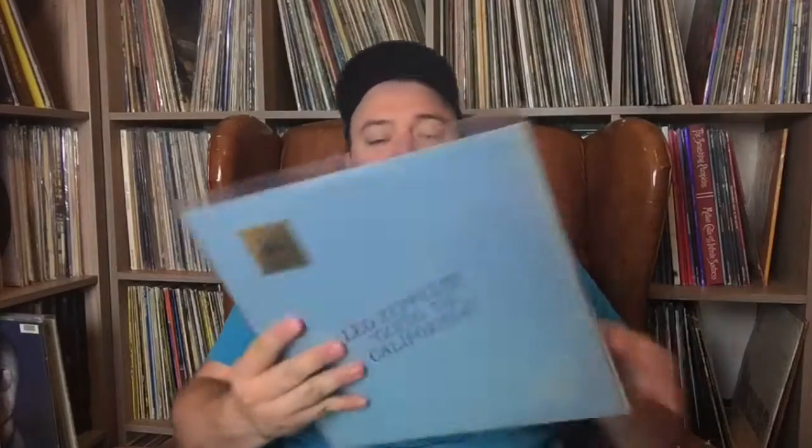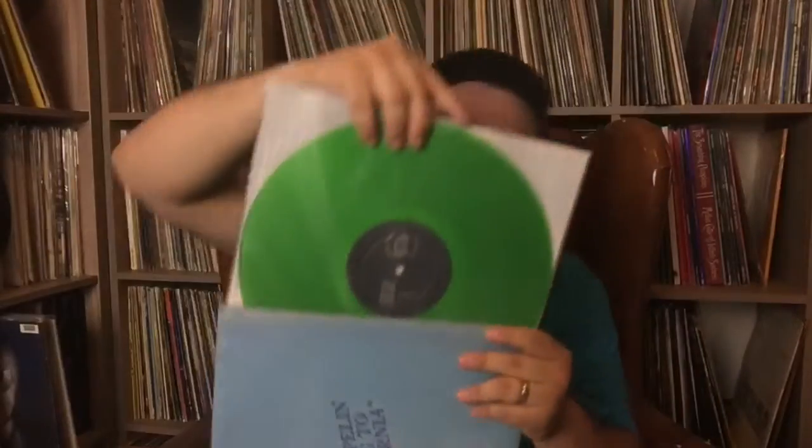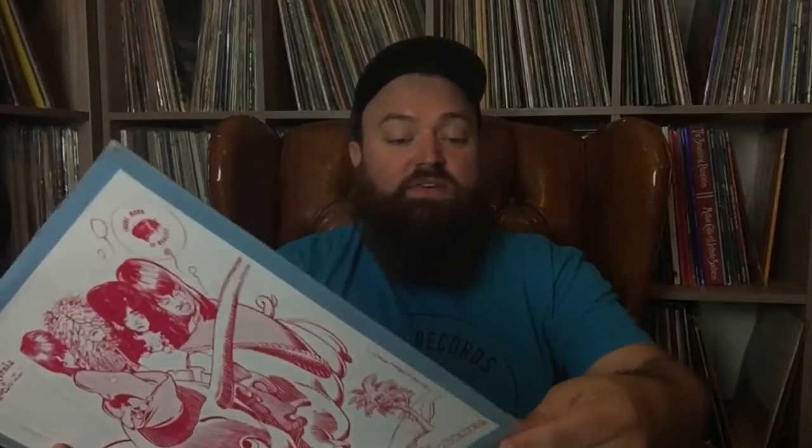I'll talk briefly about more Trademark of Quality stuff. This is an original Trademark of Quality Going to California — this one's in shrink, incredible condition. I'll pull these out and show you: one's blue vinyl and one's green vinyl. Really sweet labels and the color vinyl is just incredible. There's that black Trademark of Quality label — I try not to touch those too much. This one is seriously mint condition and you don't see those like that very much.